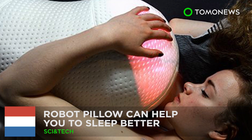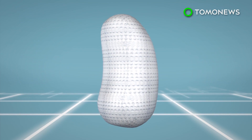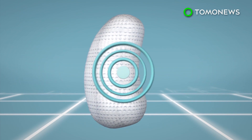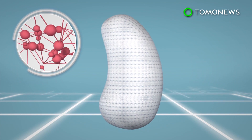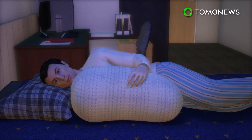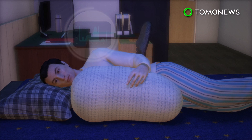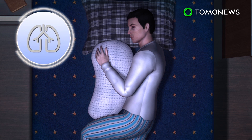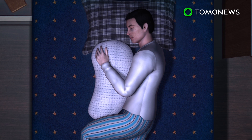This robot pillow could be the key to a good night's sleep. A group of robotics and engineering students from the Netherlands have created a robot pillow, which they say improves sleep quality. The robot pillow, dubbed Somnox, is equipped with multiple high-sensitivity sensors and an artificial intelligence algorithm. The pillow can interpret whether the user is awake or in a deep sleep. The robot then uses the data to create a breathing rhythm that can induce the user to sleep within minutes.